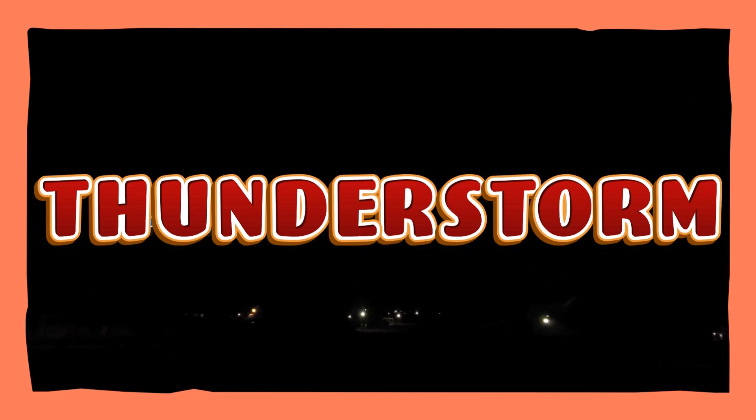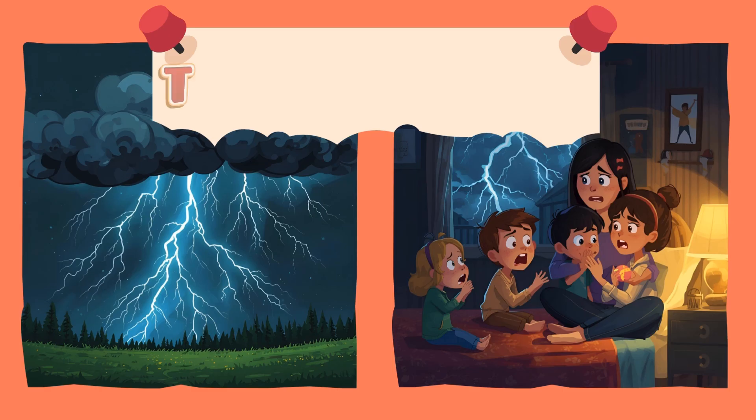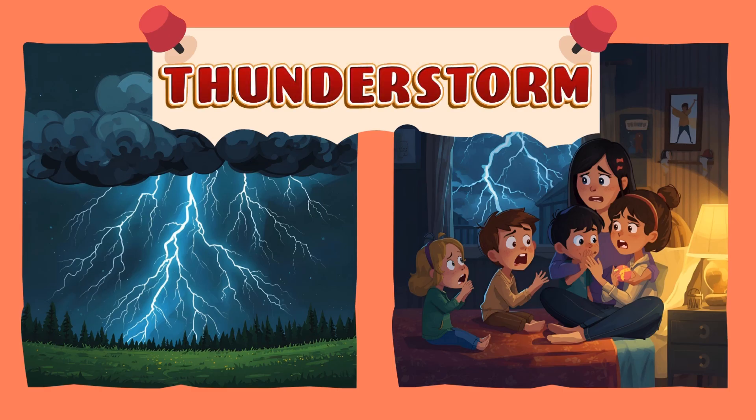Thunderstorm! There is loud thunder, bright lightning, and heavy rain. It can be noisy and exciting, but it's best to stay indoors. Thunderstorm! Hooray!